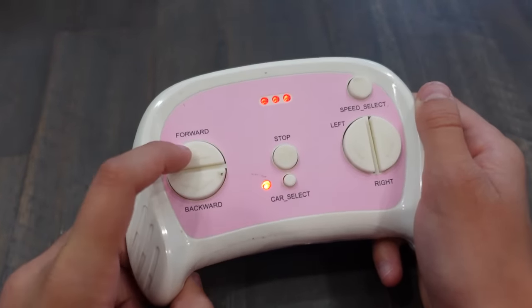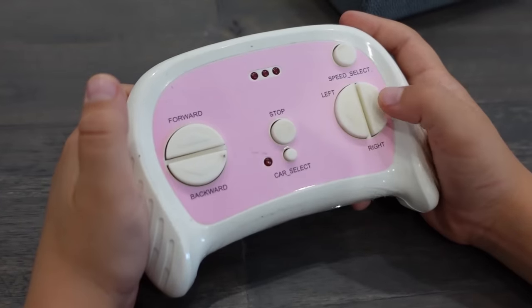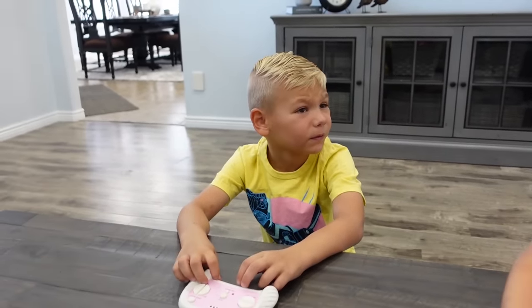Just start pushing buttons. I wonder what the forward button does. Huh, it didn't do anything. Here, let me try. I'm going right. Oh man.